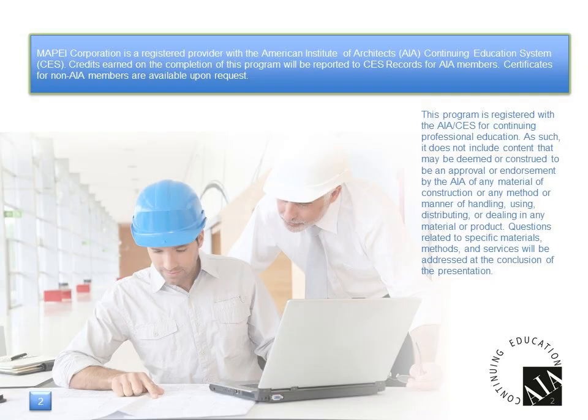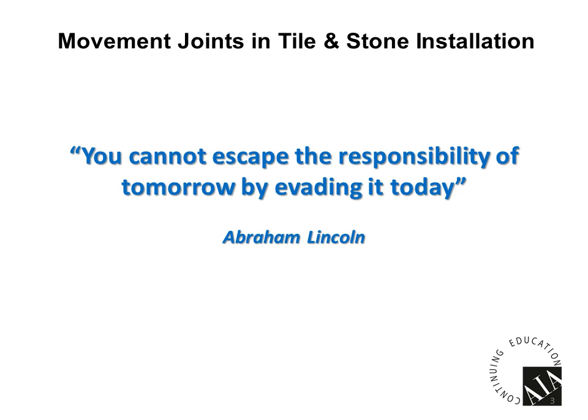MAPEI is actively involved with the American Institute of Architects, and this presentation is registered through their continuing education system. I want to begin by sharing some words of wisdom from Abraham Lincoln: "You cannot escape the responsibility of tomorrow by evading it today." These are great words to remember when we design an installation.